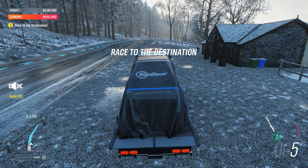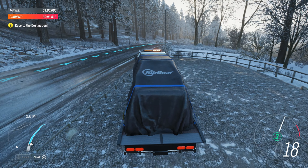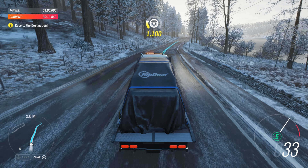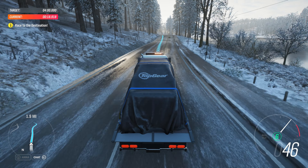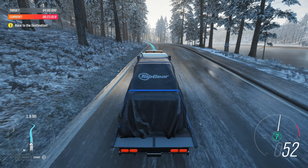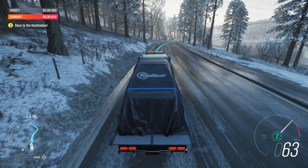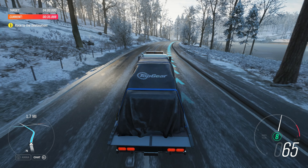Right, now take it easy Stig. That's some expensive cargo you have back there. Costs as much as a house, and weighs about the same too. Worked out what it is yet? OK, here are some cryptic clues. It's all-wheel drive, but not four-wheel drive.